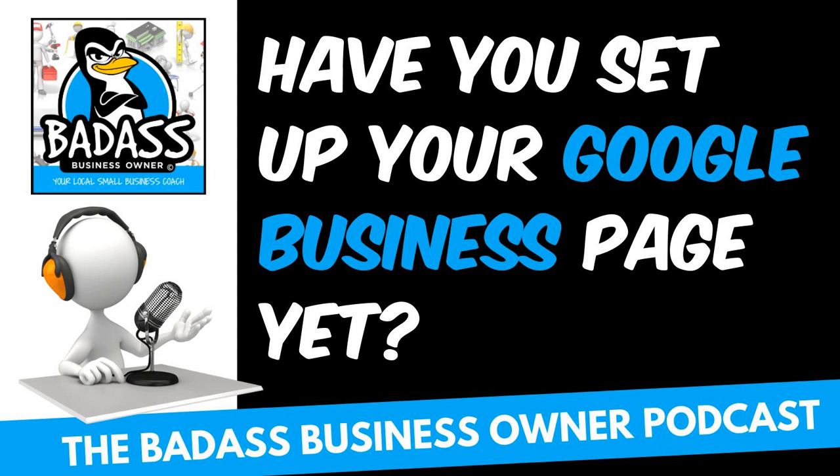Alright, with that I am out of here. Go claim your business — make it part of working on your business this week. Make sure you check that page out and start claiming your business everywhere you find it.